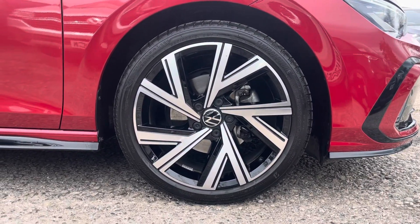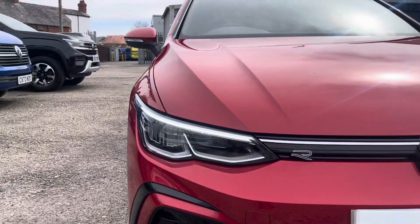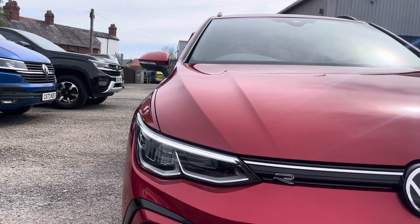To the side of the car you can find the stylish 18 inch Bergamo alloy wheels that add to the sporty look of the car, and to the front you can find the LED headlights that provide outstanding visibility and automated activation.